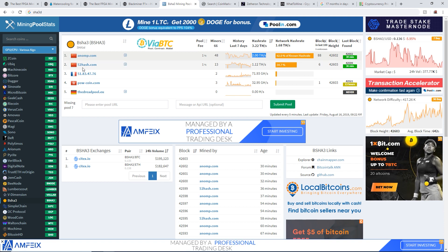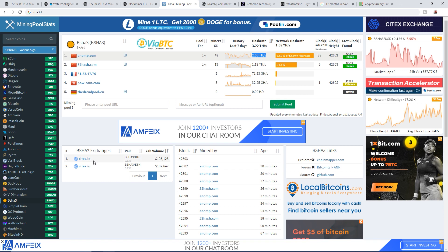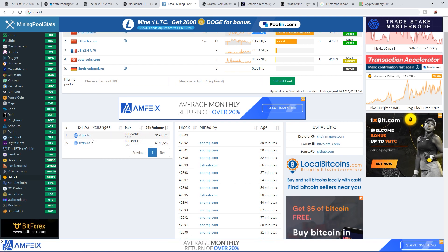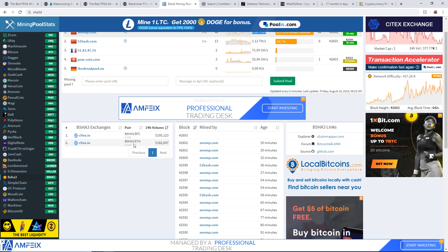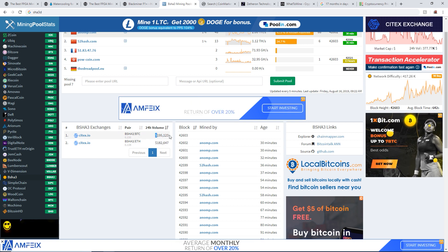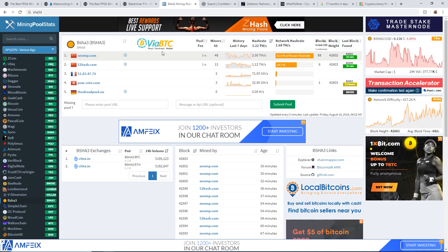It looks like B-Shaw 3 is pretty Chinese-dominated right now. The exchange for trading it appears to be SiteX.io — I've never heard of this exchange before. The pairings are B-Shaw 3 to BTC and B-Shaw 3 to Ethereum, with volume around one hundred ninety-five thousand and one hundred eighty-two thousand — not too bad for a small low-cap coin.